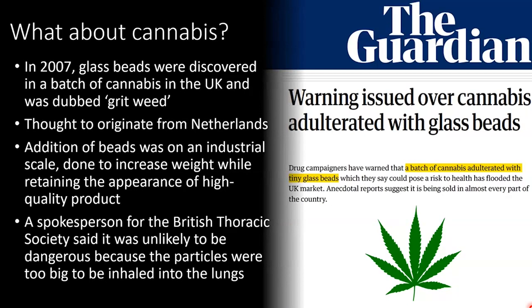What about cannabis? In 2007, glass beads were discovered in a batch of cannabis in the United Kingdom, and this was dubbed grit weed. Some investigation found that the weed originated from the Netherlands, and it was thought that the addition of these glass beads was to increase the weight of the product while still giving the appearance of high quality material. This was being done on an industrial scale, with samples found from all around the country. While this sounds scary, given that cannabis is intended to be smoked, a spokesperson from the British Thoracic Society said it was actually unlikely to be dangerous, given that the particle size of the glass beads was too big to be efficiently inhaled into the lungs of users.